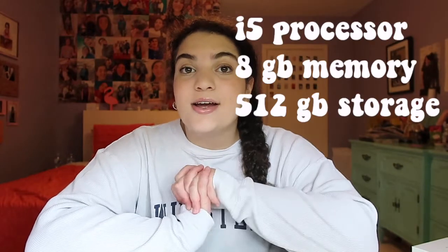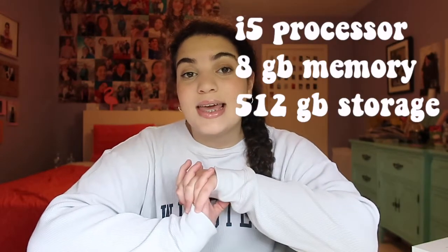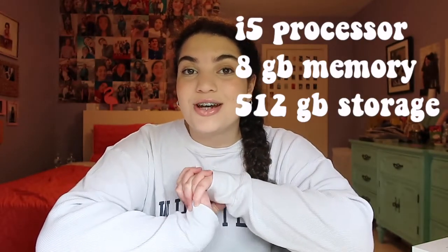I got the MacBook Air 13-inch, like I said, with an i5 processor, 8 gigabytes of memory, and 512 gigabytes of storage. Also, I got my computer with the education deal, which basically means that you can get $250 off your computer and get a free pair of AirPods.